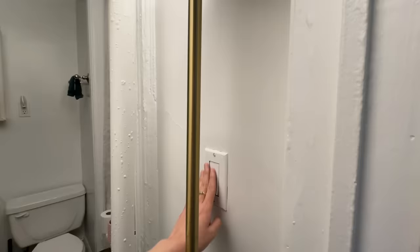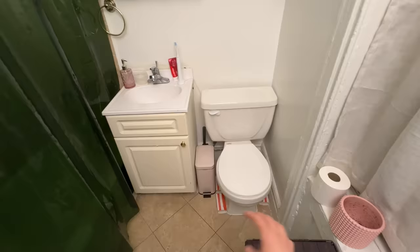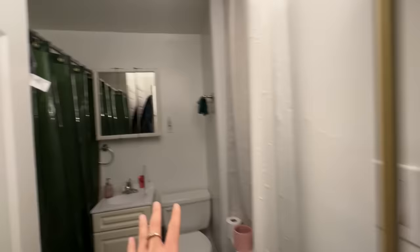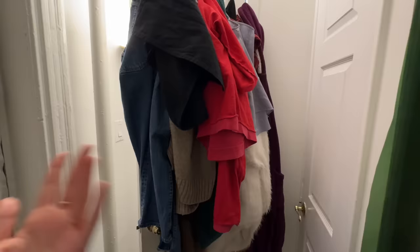Now moving on to the bathroom. Currently my lights aren't working, so I'm using the floor lamp from my bedroom. I have more sticky traps here — when I first moved in for a couple of months, this is where I was finding the majority of roaches. The bathroom is kind of tight but has a good amount of storage.